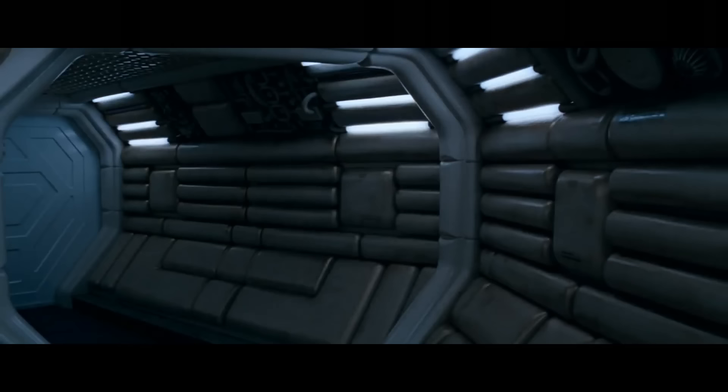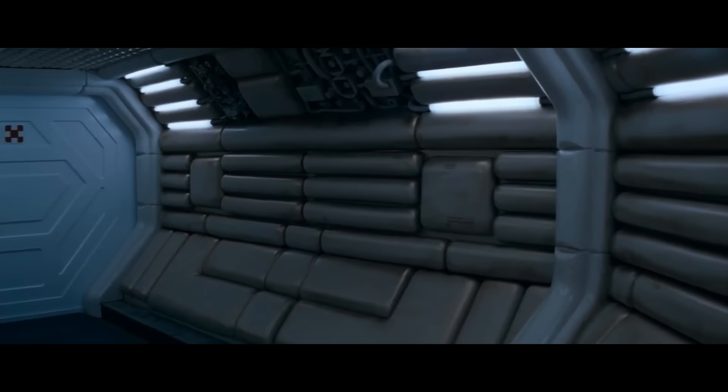So moving along through there, seeing the corridors, seeing the empty ship was kind of beautiful. It's a haunted house. Alien to me is kind of really a B movie done in an A-plus way.